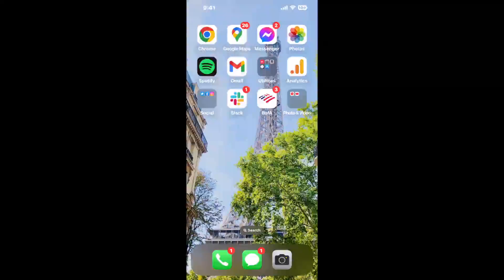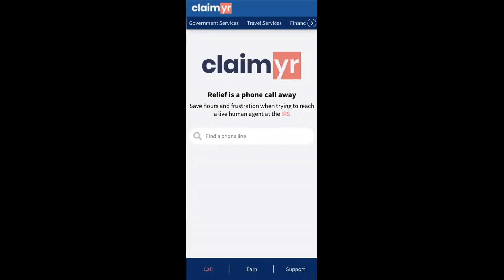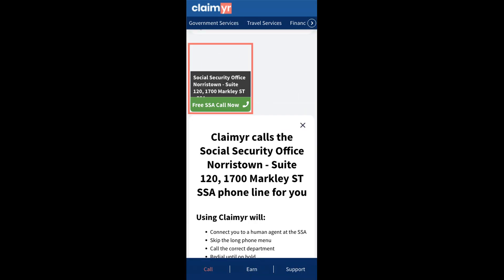Now the next method is the better way to reach a live person at Social Security Office Norristown, Suite 120, 1700 Markley ST. I built a calling tool. To use it, open up your browser, go to claimer.com, and search for the Social Security Office Norristown, Suite 120, 1700 Markley ST option.